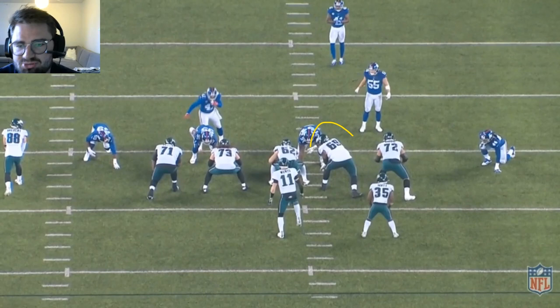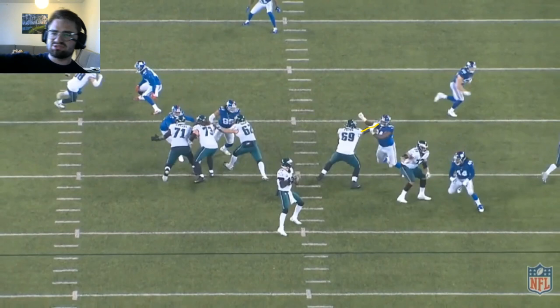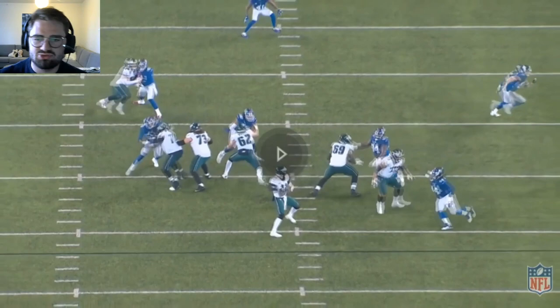Pass protection against #94 right here. Does a good job of replacing his hands — he has one arm, his right arm extended, which is a susceptible position where the defender could just knock his hand down. Does a good job pulling it back to him and then pushing again, like reengaging or repositioning the hands.